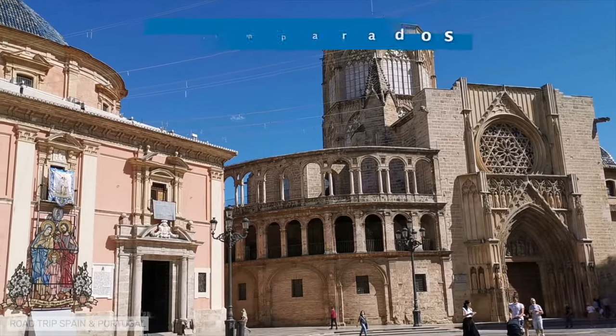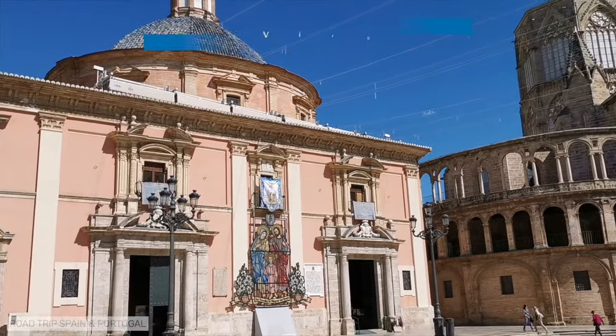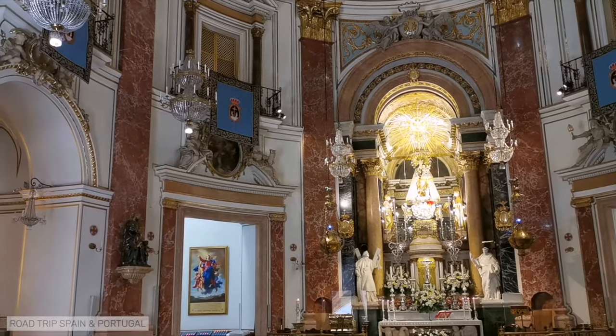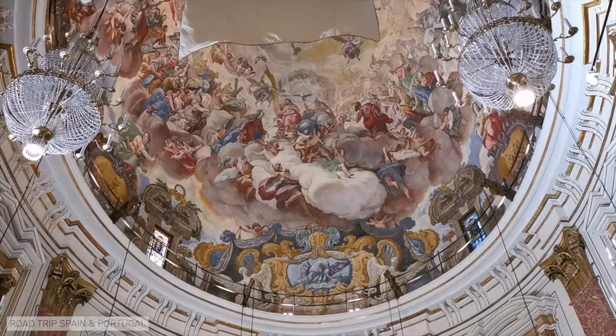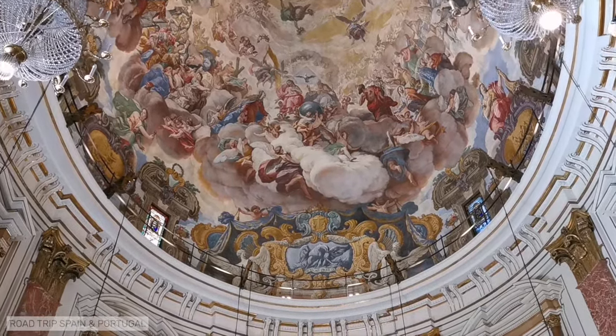Right next to the cathedral, the Basilica de la Virgen de los Desamparados is one of the most important churches in Valencia, as it is the home of the Virgen de los Desamparados, patron saint of the city of Valencia and also of the Valencian community. The dome of the Basilica is painted with representations of angels carrying symbols of the Virgin.